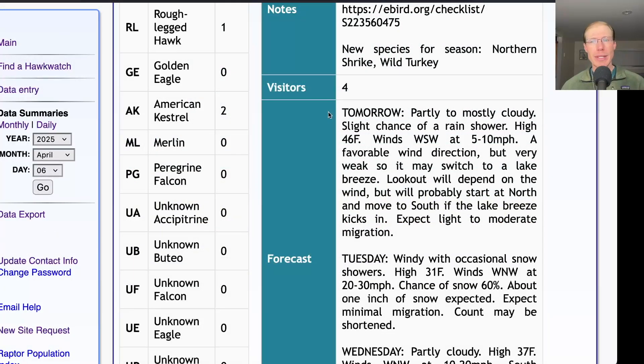Taking a look at the forecast for tomorrow: it's looking partly to mostly cloudy with a slight chance of a rain shower, a high in the mid-40s, and very light winds — west-southwest, then possibly shifting to a lake breeze. Not sure how much migration we'll get tomorrow, but it seems like it'll be a somewhat pleasant day and with the sun popping out there should be thermals to get some raptors moving. It's a little bit of a toss-up which lookout we'll be at — we'll probably start at the north lookout if there is a southerly component to the wind, but later on if that lake breeze kicks in we'll probably move to the south lookout.